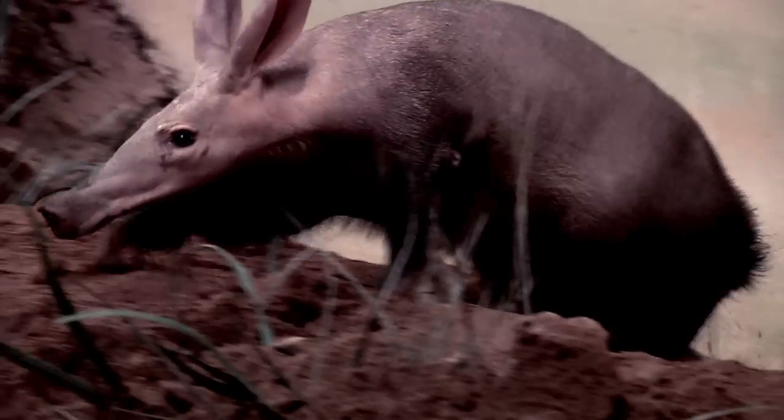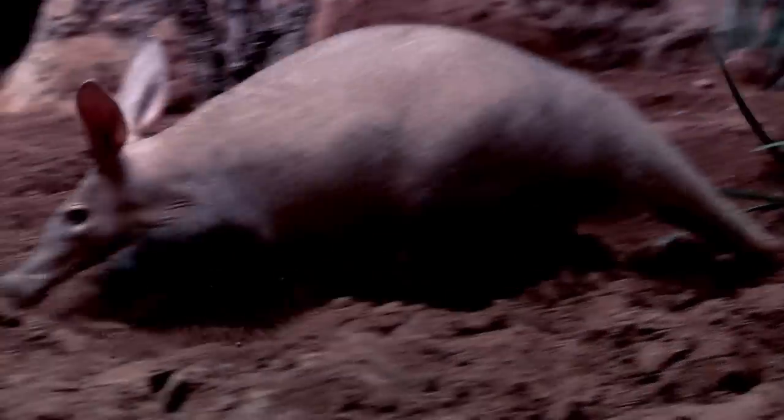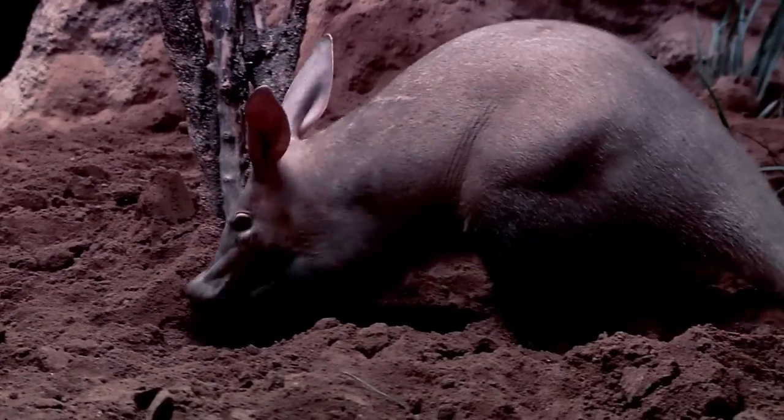The best time to see an aardvark is usually in the morning, around 10 o'clock. Come by the Carter Building and see them. They're digging around, jumping around all over the place and digging up a storm.